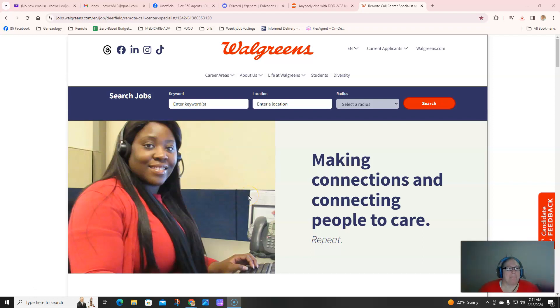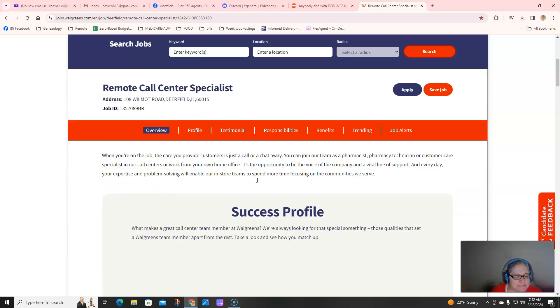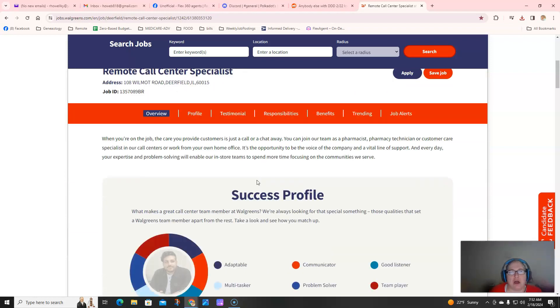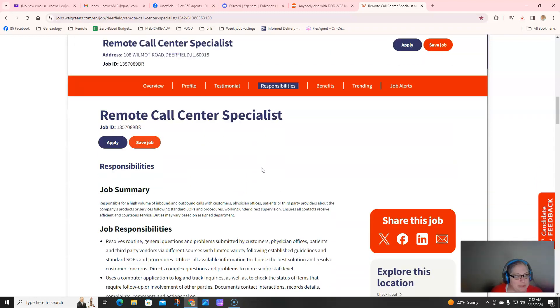Hello everybody, welcome back to the channel. We haven't done a Walgreens job in quite a while, several months, so let's talk about this remote call center specialist. As you saw on the thumbnail, it is up to $19.50 an hour depending on your experience and location. This is both inbound and outbound calls with customers, doctors' offices, patients, and third-party providers about the company's products and services.